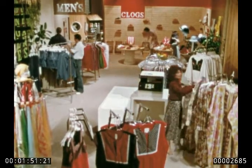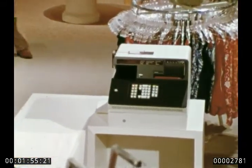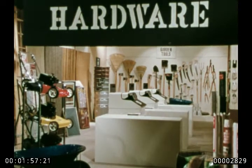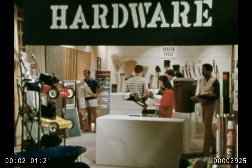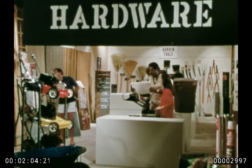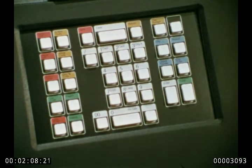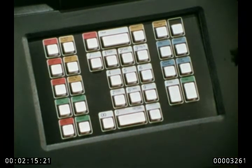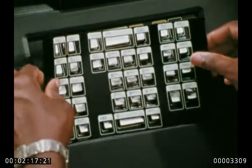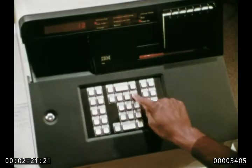One register can handle all the traffic in a small shop. Larger stores can use these terminals clustered together in a single checkout area or at key locations on the selling floor. Either way, you can personalize terminals to handle sales transactions as needed for your store. You can do it through the keyboard when you install the system and change it whenever your needs change — you decide what you want the system to do.